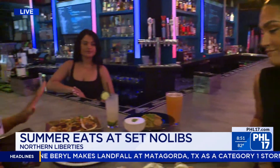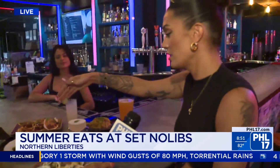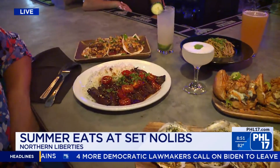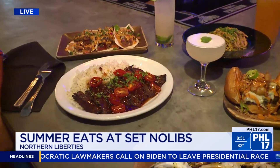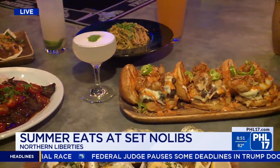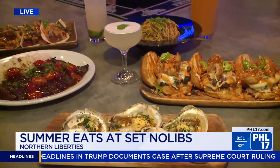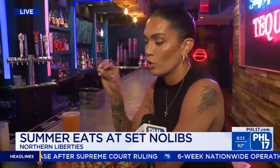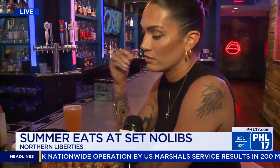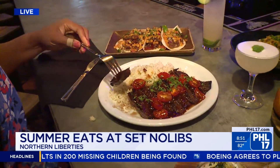You guys have an evolving menu and some new things for summer. So we have our Chilean skirt steak right here, which is our chef's special. It comes with garlic white rice, a sweet chili sauce, and grape tomatoes. The way that they cook the steak is completely different from what I've ever tasted before — I had a little bit earlier. They definitely cook it perfectly where you don't get a chewy, rubbery type of skirt steak. Skirt steak is a little more difficult to cook, but our chef really does wonders with it.